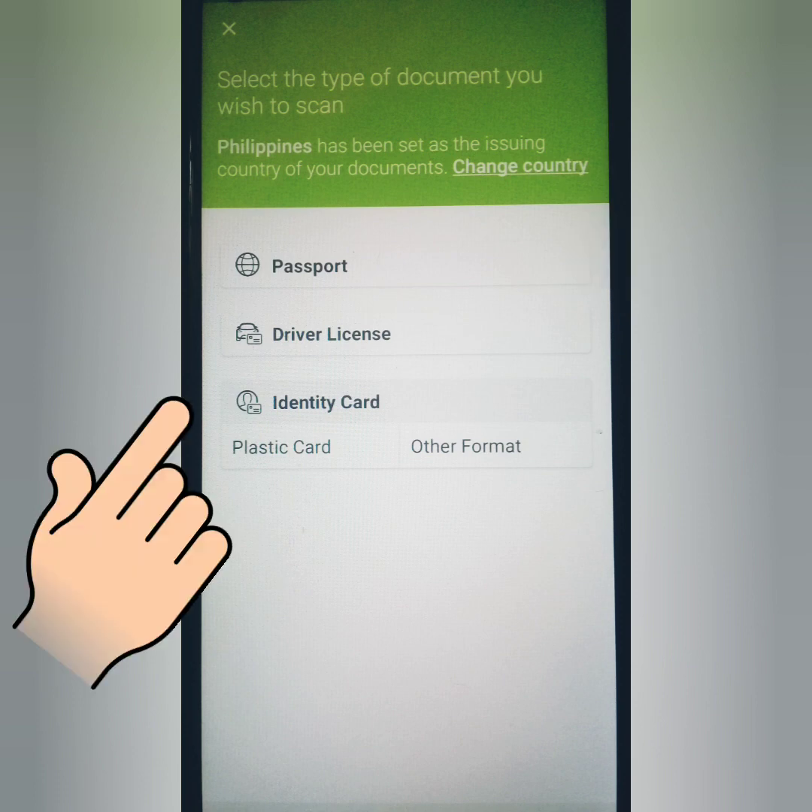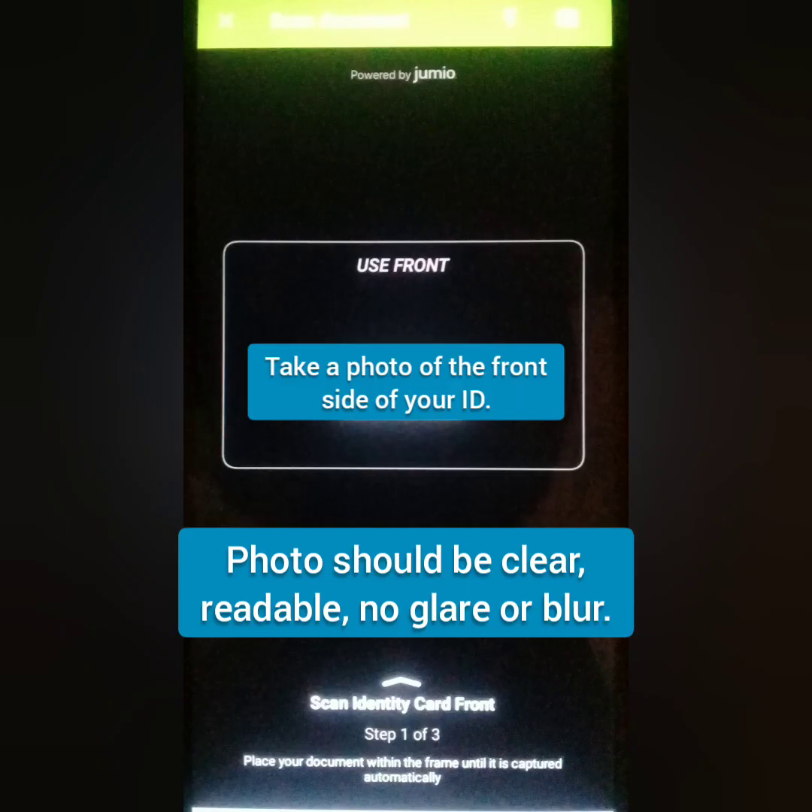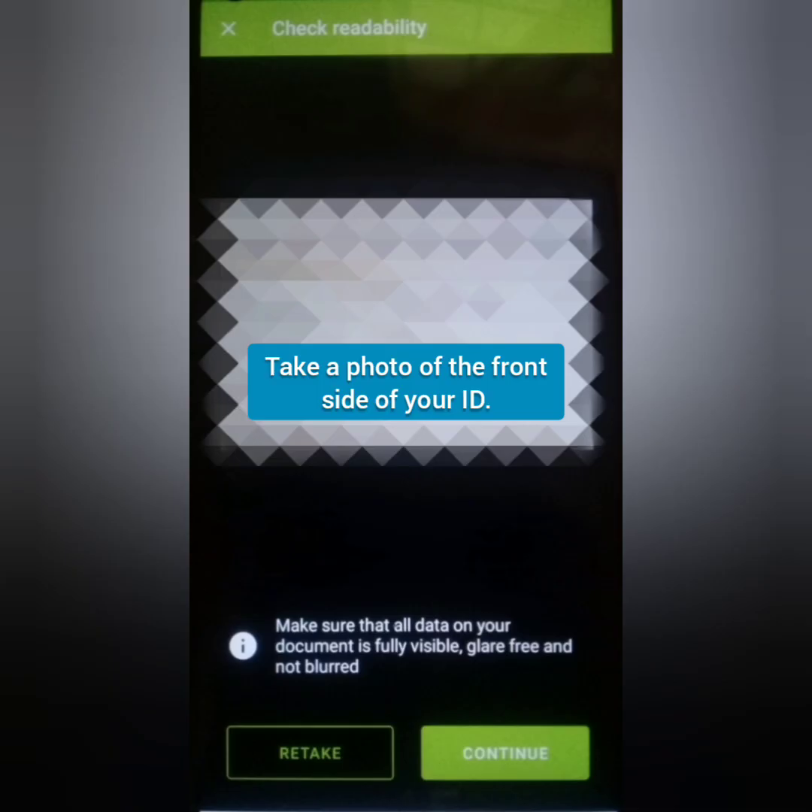Choose the ID you would like to submit: your passport, driver's license, or other valid IDs — preferably a government-issued ID. Then take a photo of the front of your ID. Make sure it's clear and readable, not blurred and with no glare, then continue.